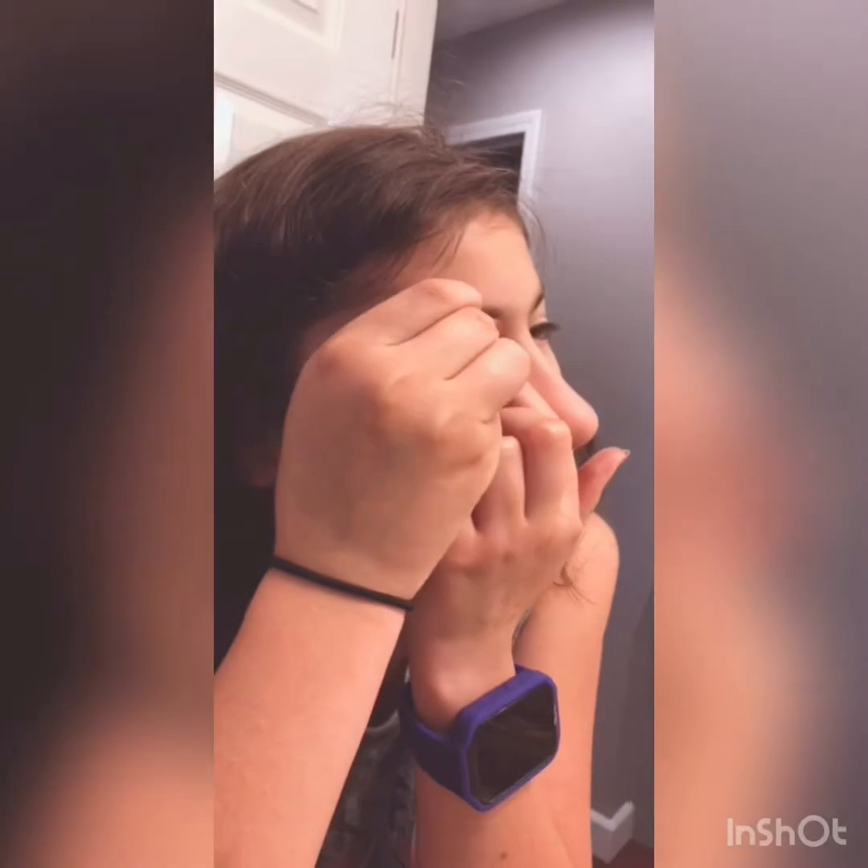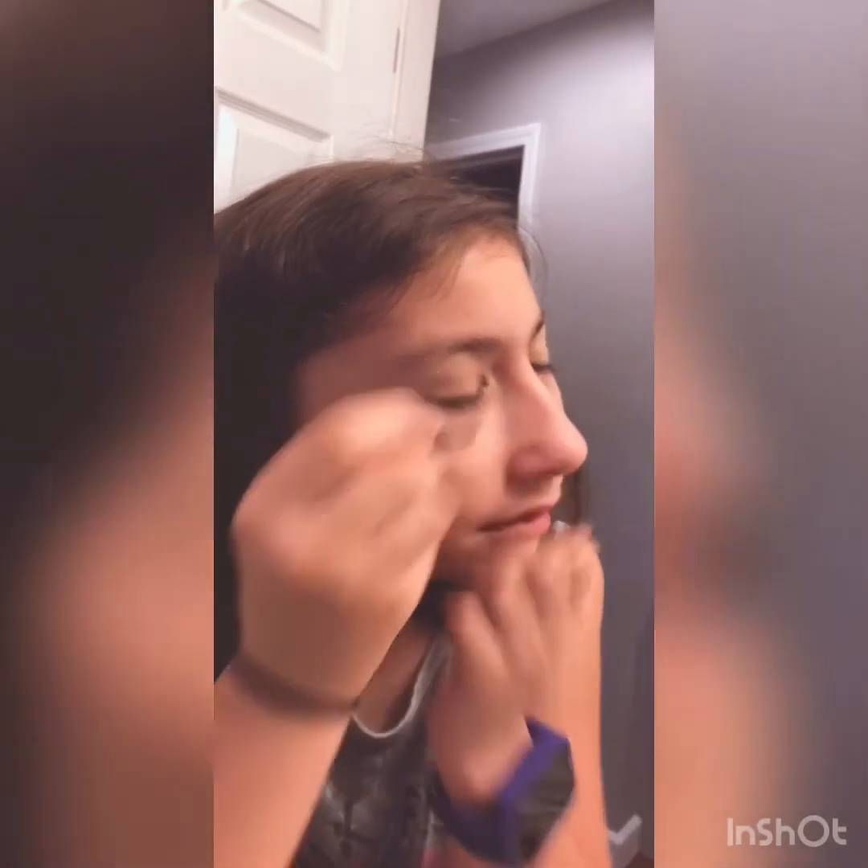Put this blush eyeshadow on and just put it on top. So after that, you put it on this blush eyeshadow thing. We already did that. If you put it on top, right here.